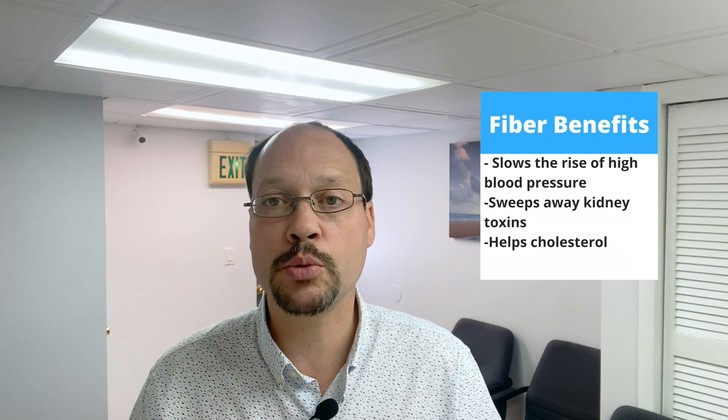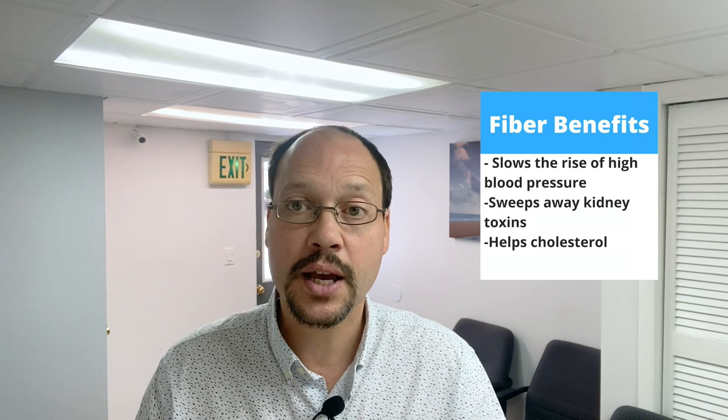Fiber slows the raising of your blood sugar, it sweeps away kidney toxins, and helps support normal elimination of kidney toxins. Fiber also helps with cholesterol. The big thing with type 1 diabetics is it prevents the rise in blood sugar and supports a good, healthy, normal increase in blood sugar. What I'm going to recommend is that at each meal you should take about 10 grams of fiber — that's a really good benchmark to go for.